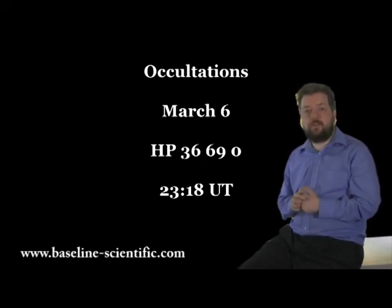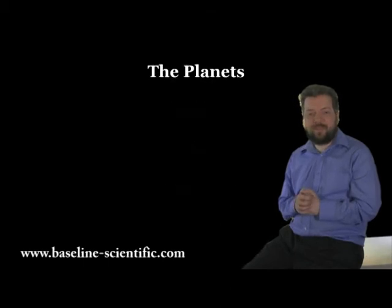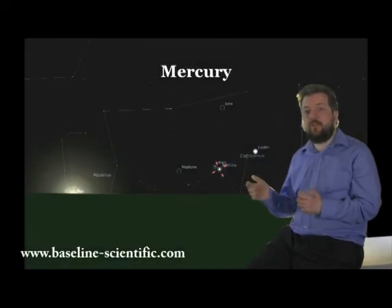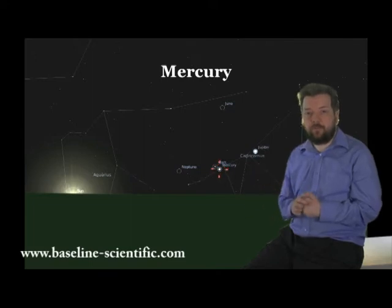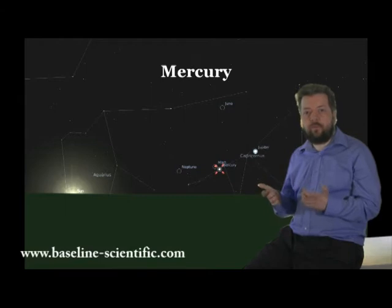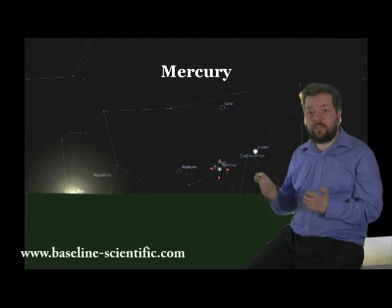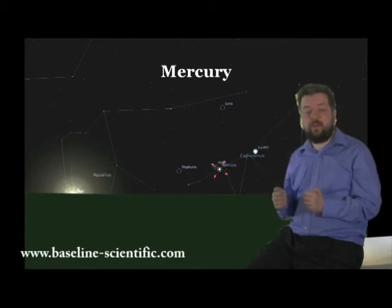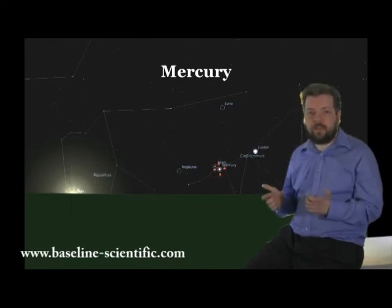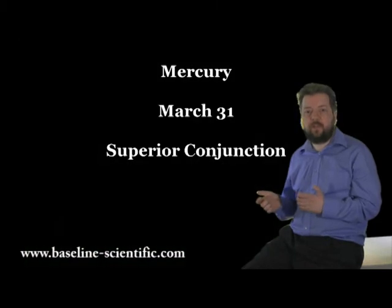Now let's look at the planets for March. Mercury starts the month as a morning object rising in Capricorn. It rises not long before the Sun, so it will be difficult to observe. However, if you get the chance, on the morning of the 2nd it will appear within one degree of Mars.